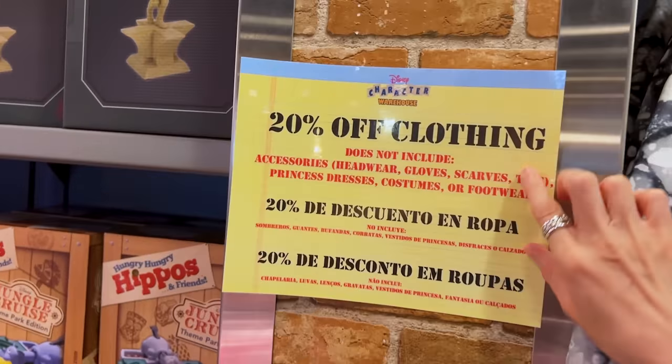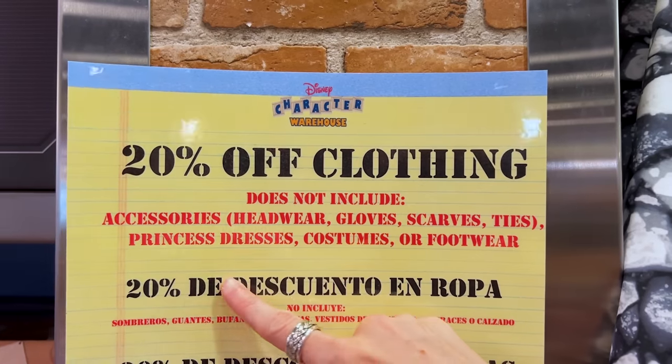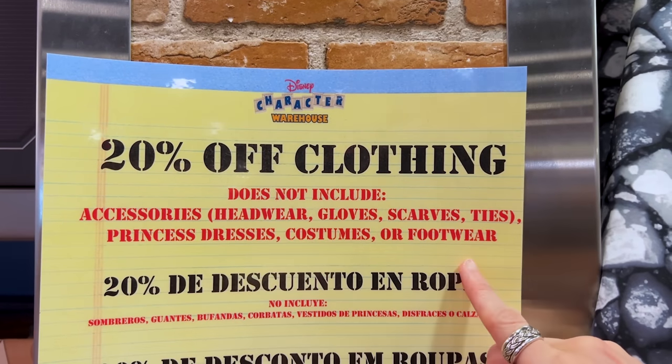Here's the little sign — the 20% off clothing does not include accessories, princess dresses, costumes, or footwear.